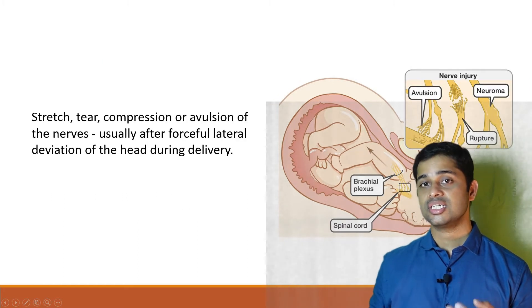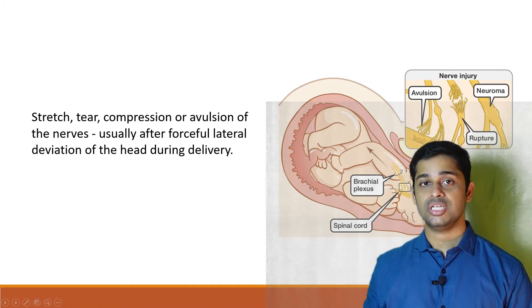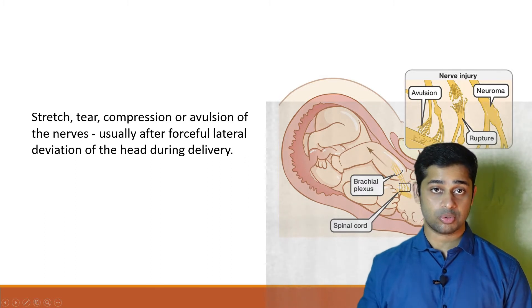A stretch, tear, compression, or avulsion of the nerves — usually after a forceful lateral deviation of the head during delivery — is the cause of birth brachial plexus palsy.